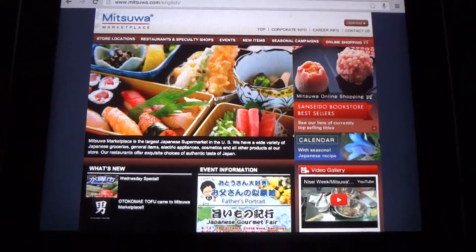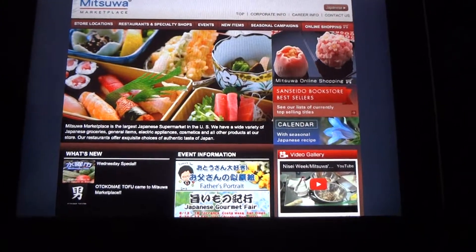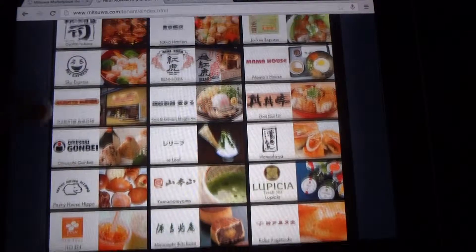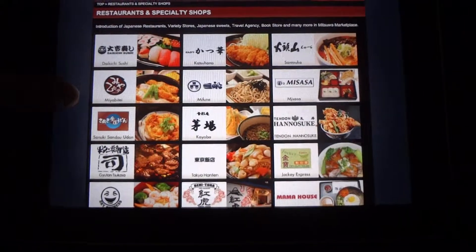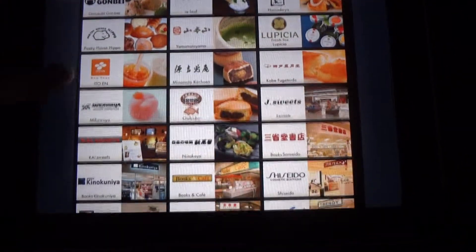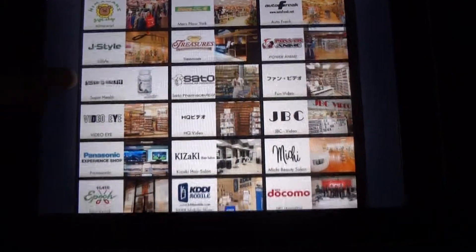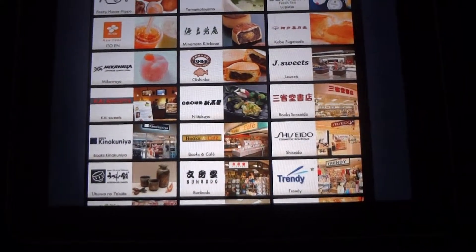It's not just a supermarket — they also have restaurants and specialty stores. If you click this tab, there are lots and lots of restaurants where you can eat. They have really good Japanese ramen, Japanese sweets, bubble tea, lots of good things. Here are the specialty stores that go with some of the Mitsuwa locations — it'll be different depending on which Mitsuwa you're going to.